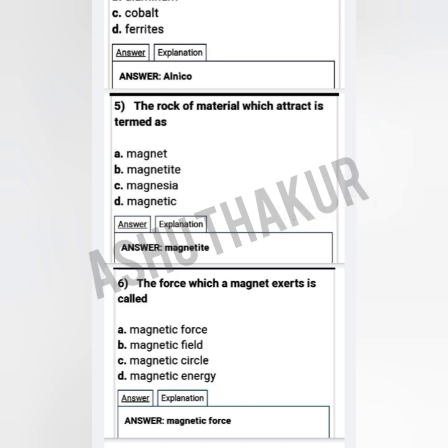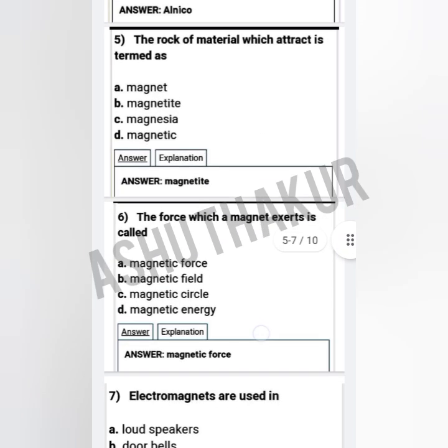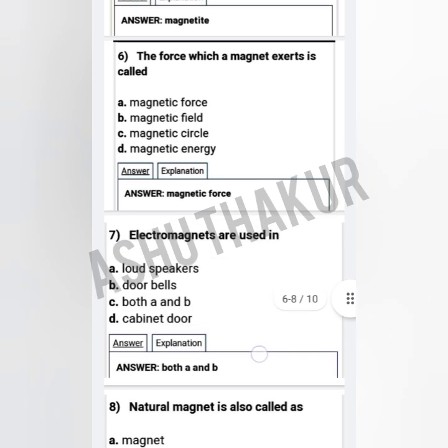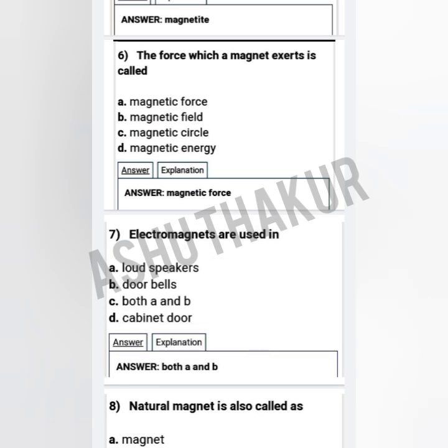Question five: The rock or material which attracts iron is termed as — option A: magnet, option B: magnetite, option C: magnesia, option D: magnetic. The answer is magnetite. Question six: The force which a magnet exerts is called — option A: magnetic force, option B: magnetic field, option C: magnetic circle, option D: magnetic energy. The correct option is magnetic force.